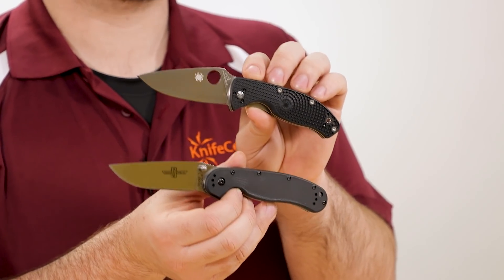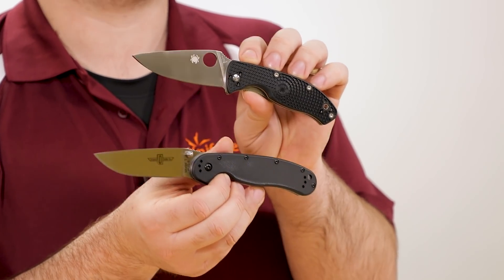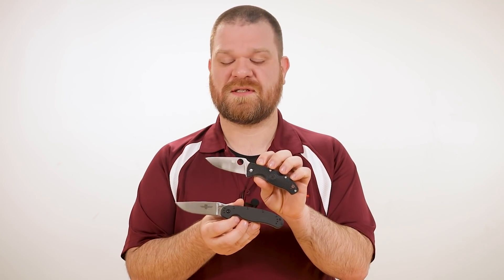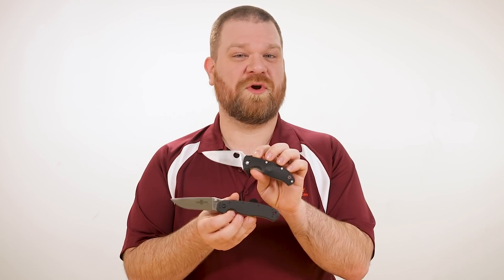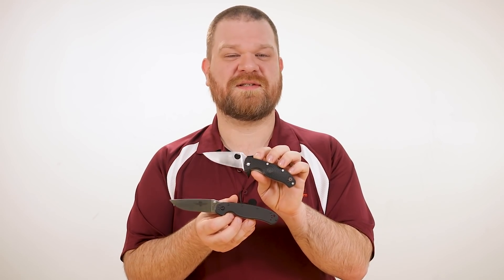These knives are two of the most frequent recommendations that we like to give for inexpensive pocket knives that you can depend on. Even though the budget competition has really stepped up their game in recent years, these are both often used as a point of comparison because their design and quality has been consistently good since their introduction.